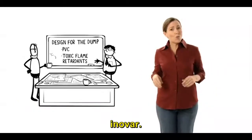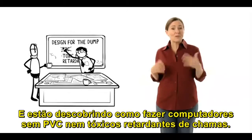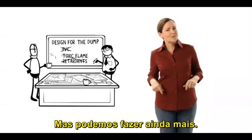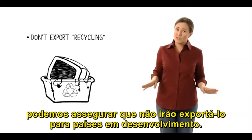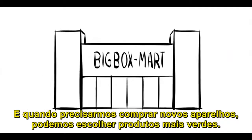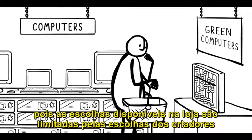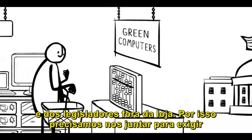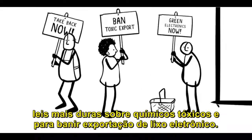We need to give these designers a challenge they can rise to and do what they do best: innovate. Already, some of them are realizing they're too smart to be dump designers and are figuring out how to make computers without PVC or toxic flame retardants. Good job, guys. But we can do even more. When we take our e-waste to recyclers, we can make sure they don't export it to developing countries. And when we do need to buy new gadgets, we can choose greener products. But the truth is, we are never going to just shop our way out of this problem because the choices available to us at the store are limited by the choices of designers and policy makers outside of the store.